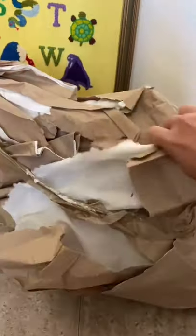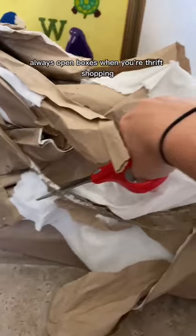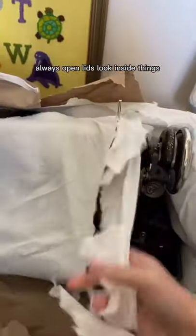This is your reminder to always open boxes when you're thrift shopping. Always open lids, look inside things.